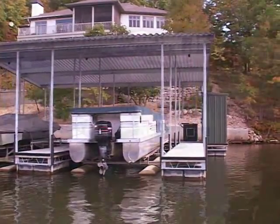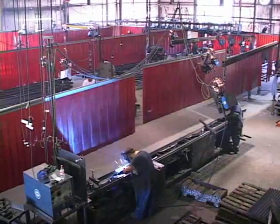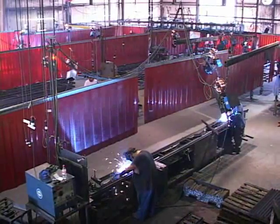Our GalvaFoam manufacturing facility in Camden, Missouri, encompasses over 30 acres with 60,000 square feet of indoor manufacturing space.